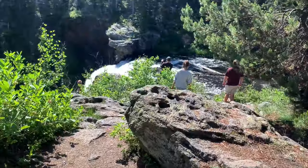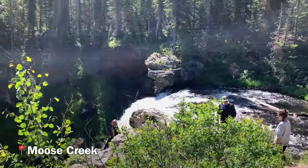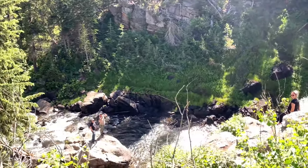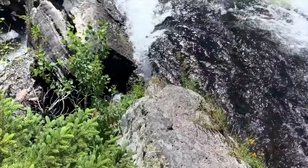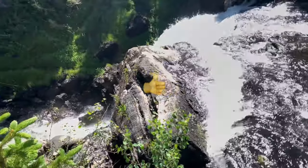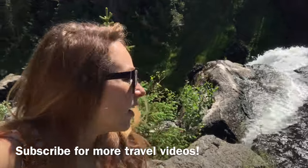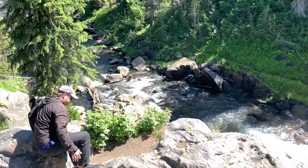We are on Moose Creek Trail. There's apparently a waterfall — can you hear it? It's so cool. Look at that waterfall. Look at how steep this is.